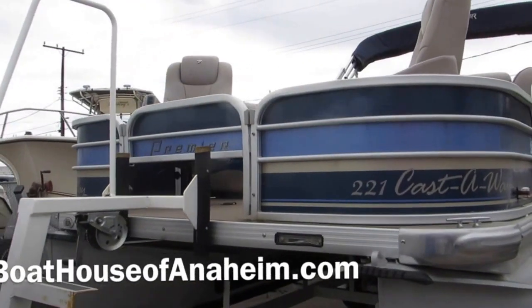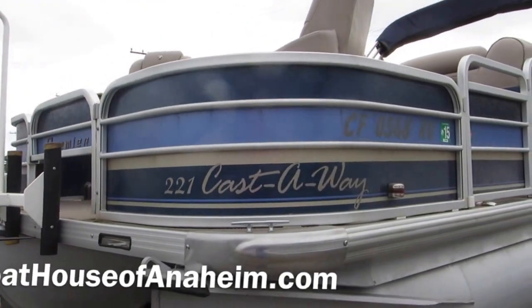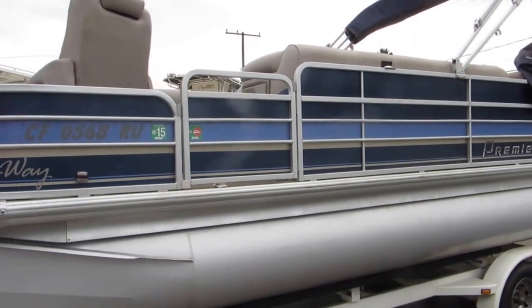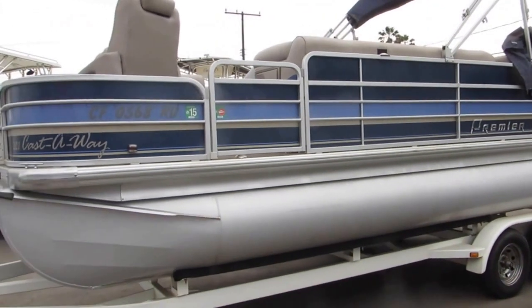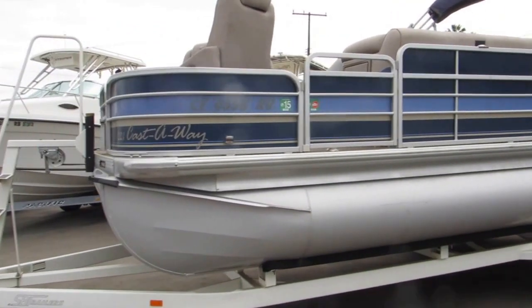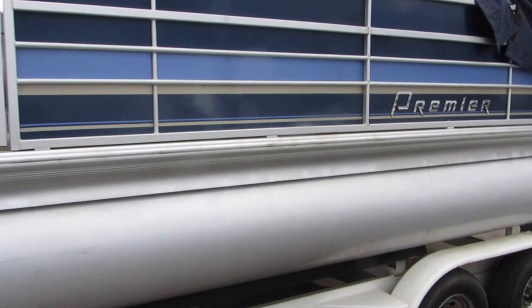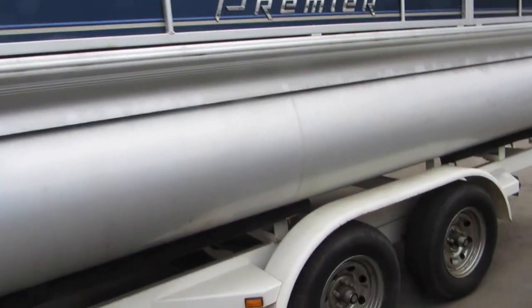Here we have a 2010 Premier 221 Castaway. This boat has extremely low hours — check the website for details. It needs a little bath, but just got out of the storage department. It has a full custom cover, chrome wheels, and a beautiful shape.